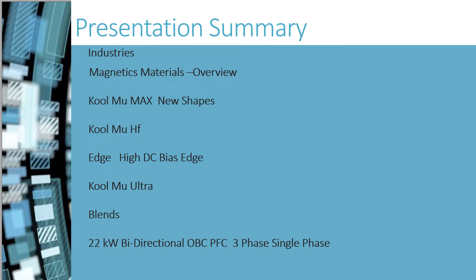I plan to mention the industries that currently are using Magnetics cores, describe our new materials and how they compare with our established powder core materials, introduce custom blended options, and compare five of these materials and shapes with a 22 kW bidirectional onboard charger power factor correction, three-phase, single-phase design.